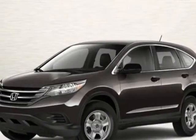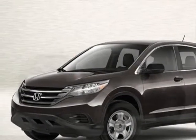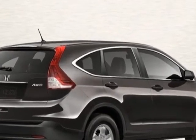Check out this new 2013 Honda CR-V. For your protection, this vehicle has a full factory warranty.